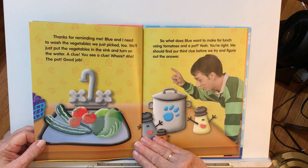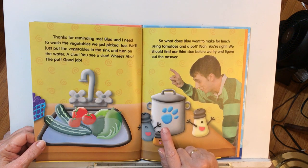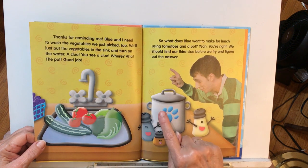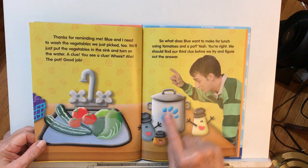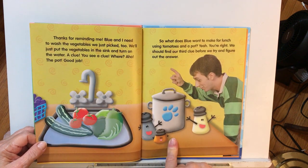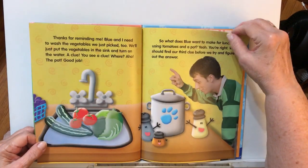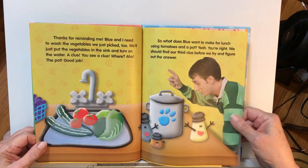A clue! Blue, you see a clue? Where? The pot — there's a clue on the pot. So what does Blue want to make for lunch using tomatoes and a pot? We should find our third clue before we try and figure out the answer.